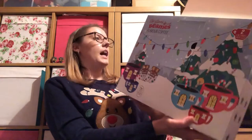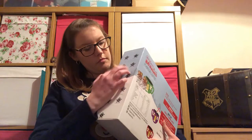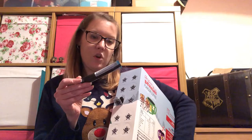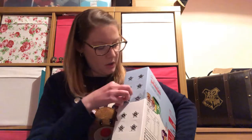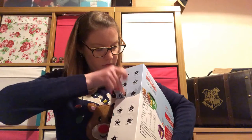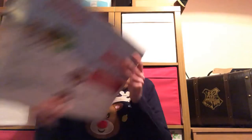Then we have my Beanie's coffee advent calendar. The rest of the days, I think, are on the side. So here's day two. In here we've got two little sachets, so we'll see what flavours we've got. Coconut delight — I don't mind coconut, so that's not bad. And chocolate orange! I think I'm going to like those. So that's day two of my Beanie's one. As I said earlier today, I had the caramel one but it went a bit wrong.